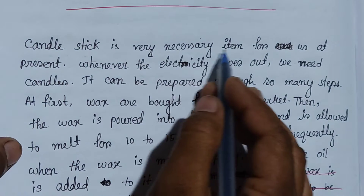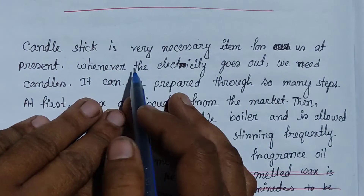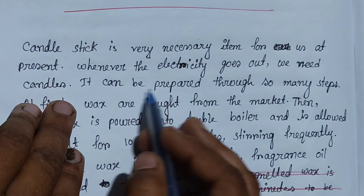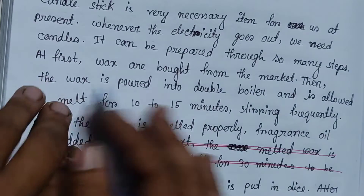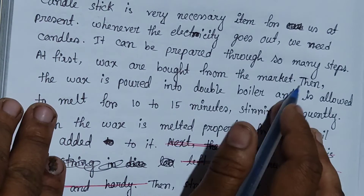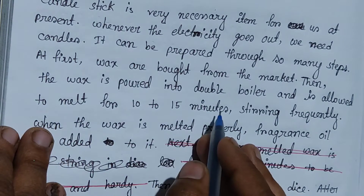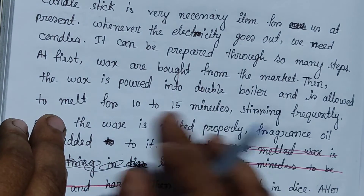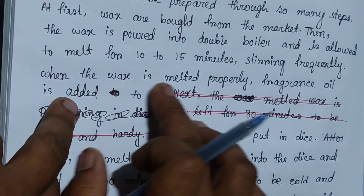A candlestick is a very necessary item for us. At present, we need candles. It can be prepared through so many steps. At first, the wax is bought from the market. The wax is poured into a double boiler and it is allowed to melt for 10–15 minutes, stirring frequently.